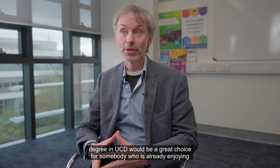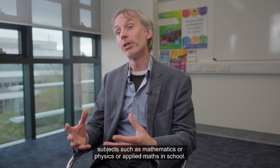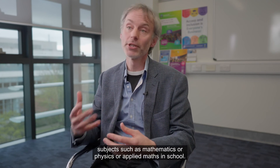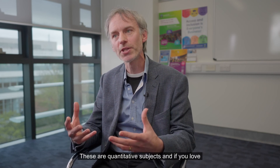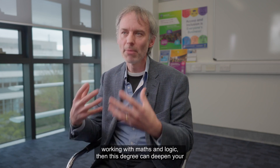The applied and computational maths degree in UCD would be a great choice for somebody who is already enjoying subjects such as mathematics, physics, or applied maths in school. These are quantitative subjects, and if you love working with maths and logic, then this degree can deepen your understanding and apply it to real world problems.